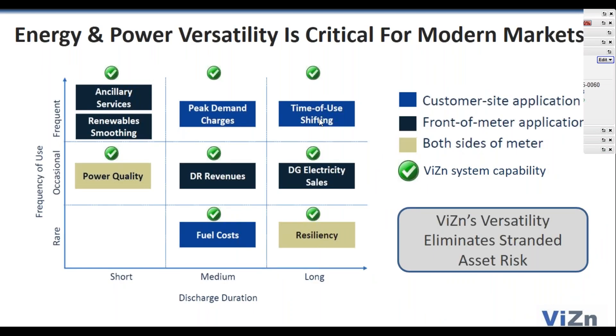Talking about versatility — most of you will recognize this graph. On one axis you have discharge duration; on the other, frequency of use. The color of the box indicates whether it's a customer site or front-of-meter application. The gray box covers both sides of the meter. We'll be talking about applications today that have use cases requiring the battery to serve essentially both customer site and front-of-meter functions. As you go from ISO to ISO around the world, the income from your energy storage system will be a healthy local mix of these income streams.